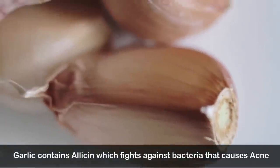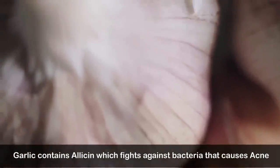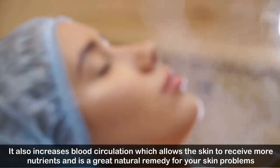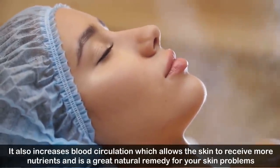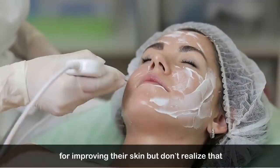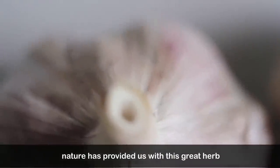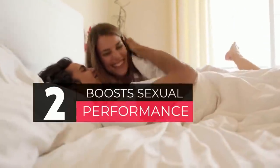Number one: fights against acne. Garlic contains allicin, which fights against bacteria that cause acne. It also increases blood circulation, which allows the skin to receive more nutrients, and is a great natural remedy for skin problems. People take expensive glutathione therapies for improving their skin but don't realize that nature has provided us with this great herb.